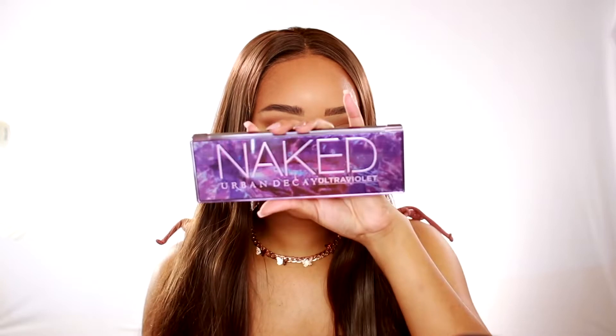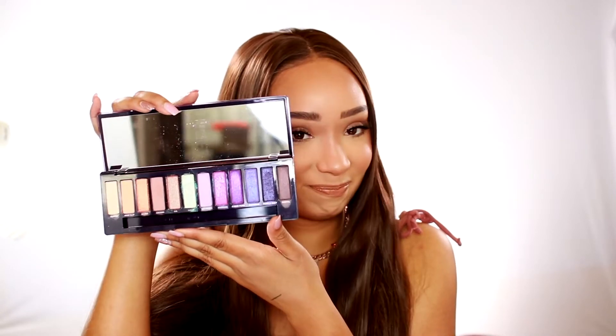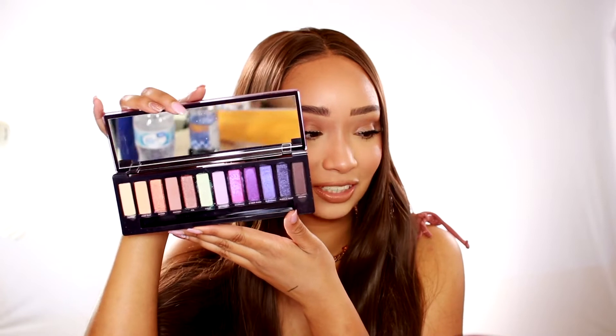I also picked up the Naked Ultra Violet palette from Urban Decay, and I've actually worn it once. Of all the Naked palettes, which are honestly kind of boring, I was really excited for this one. I want to say the Cherry and the Honey ones looked pretty cool too, but this palette looks gorgeous, and as you can see I've already dipped my fingers in them. I did do swatches on my Instagram when I first picked this up, so if you guys ever want to see swatches on stuff, definitely check out my Instagram.